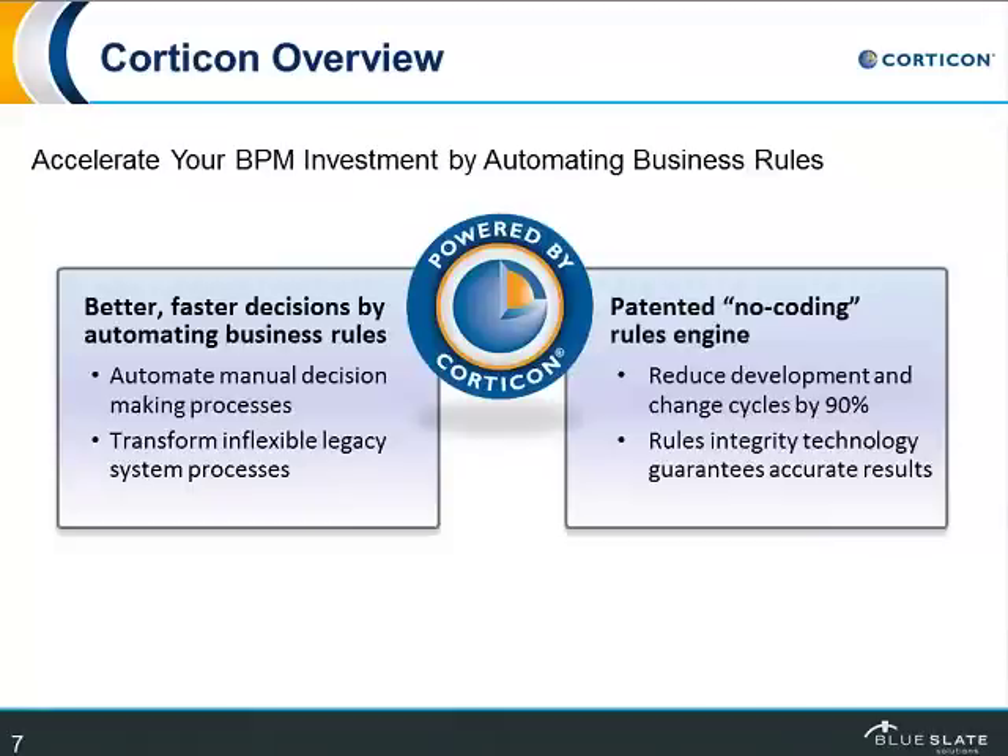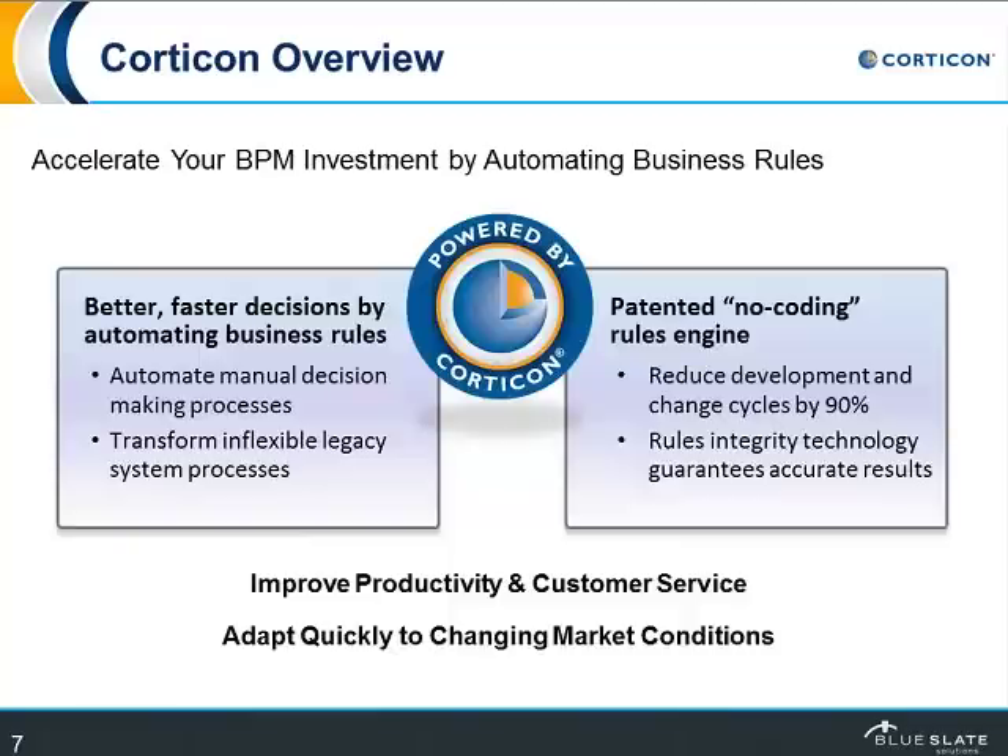Corticon, along with BPM, allows you to accelerate your investment by automating the rules. You get better, faster decisions not only by automating manual processes but also by transforming your legacy systems that are often really hard to change. We do that through our patented no-coding engine, which reduces your development cycle times. And best of all, by setting it up through automation, you're making the best-practices decision every time — it's not up to the whim of a person on a good day or a bad day.